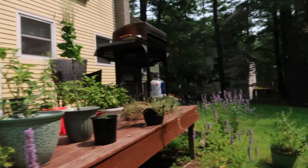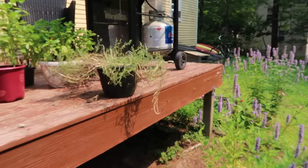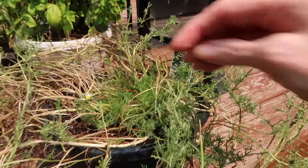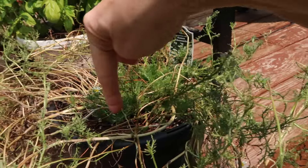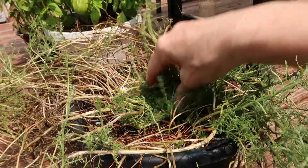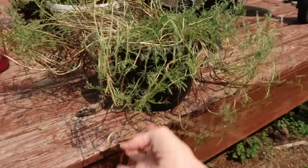Over here with my chamomile, I wanted to show you — it started growing in the middle here. I'm going to cut all of this and then support it so that this won't happen again.